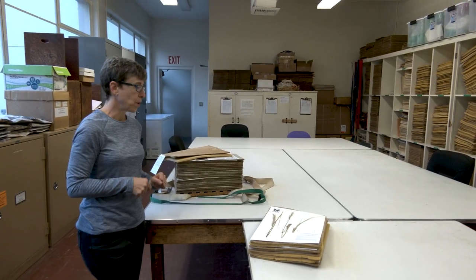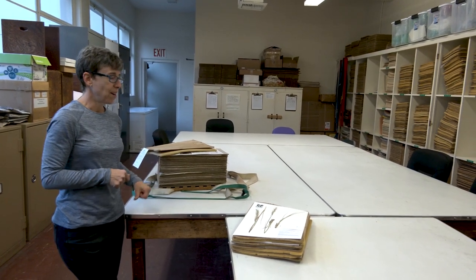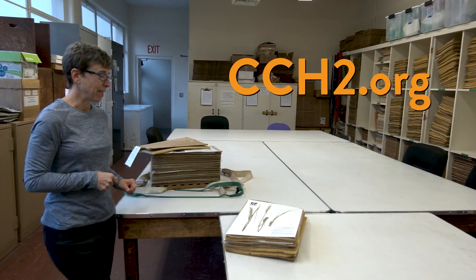All of the digital data we enter will be put onto our online database so that specimens are accessible by researchers, students, and the public.